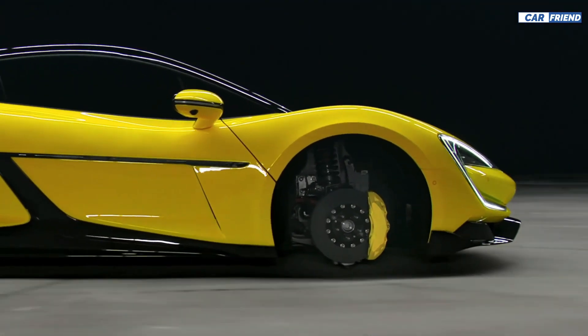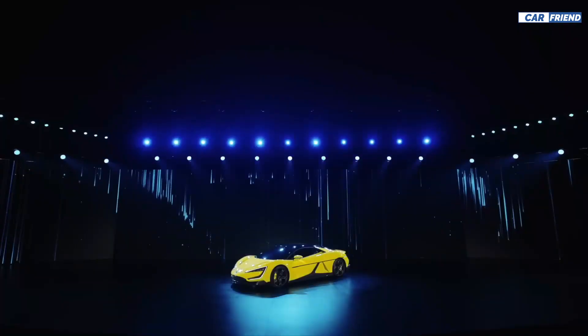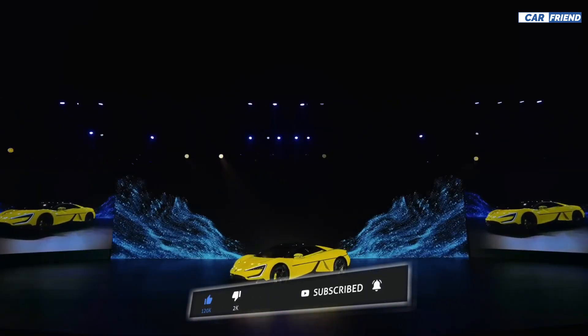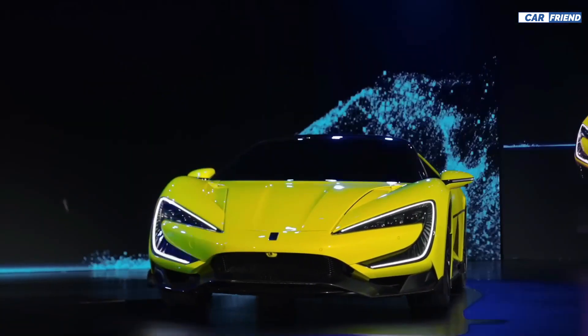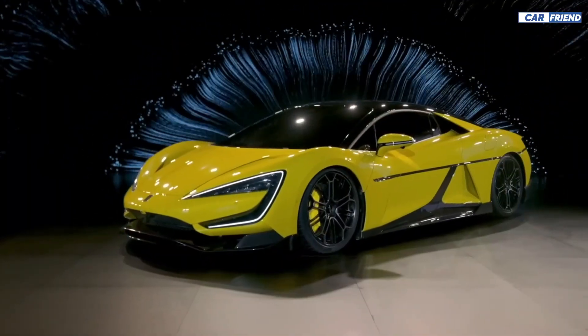Now we want to know your opinion about this car — tell us in the comments below. If you like this video, don't forget to leave a like, subscribe to the channel, and activate notifications so you don't miss any of our next videos. Thank you very much for your attention, and I hope to see you soon in our next video.